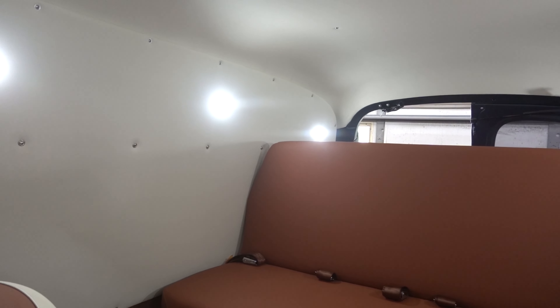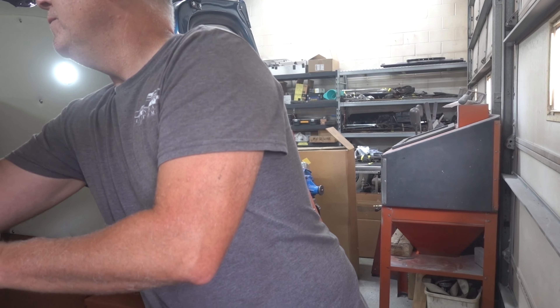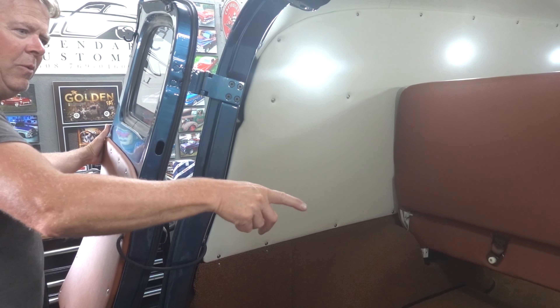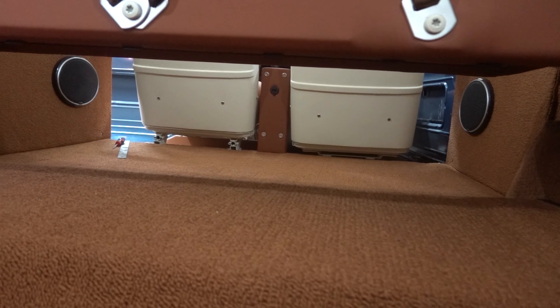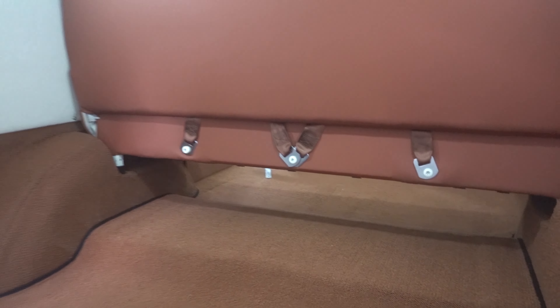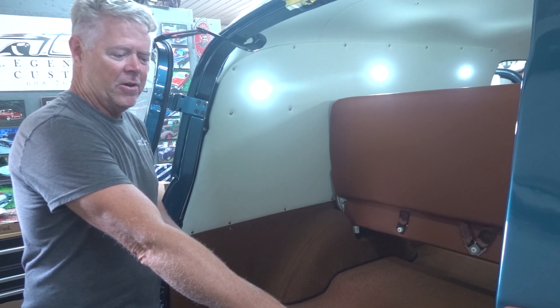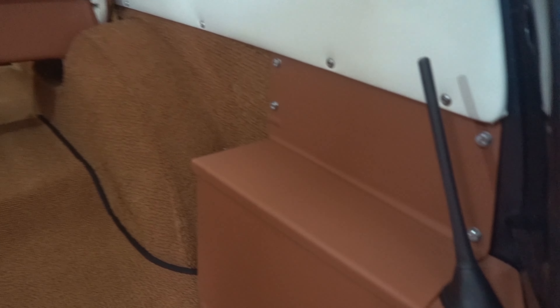Now we're going to go in the back. Chris wanted this to be a functional vehicle. How we mounted the back seat — there's plenty of space underneath it so you can put boards and stuff in. Plenty of room for cargo, and that seat, if you go backwards, just lifts right out. Battery underneath there. Radio antenna right there — not on the outside being all ugly. This is awesome.